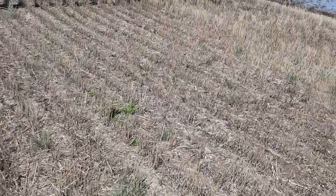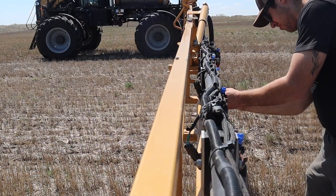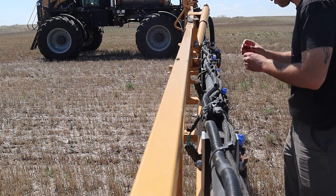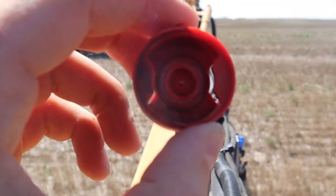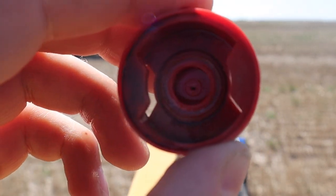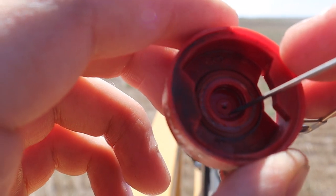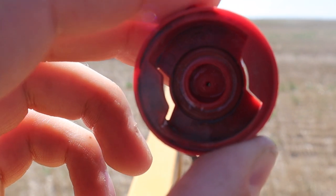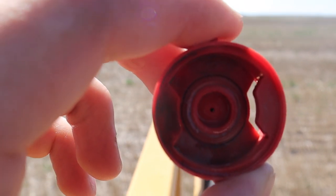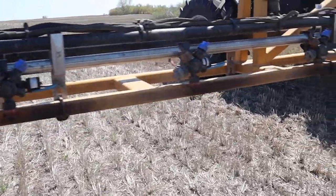I think I have a plugged nozzle — we'll see what's going on. Can you see that? Maybe not. Looks like a piece of plastic but I'm not sure what it is. There — it just popped out. Now we're good.